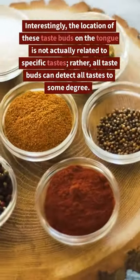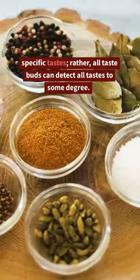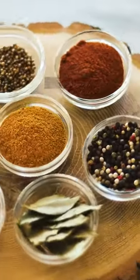Interestingly, the location of these taste buds on the tongue is not actually related to specific tastes. Rather, all taste buds can detect all tastes to some degree.